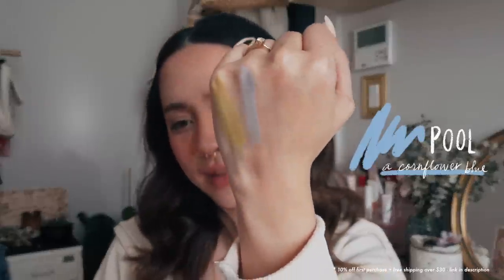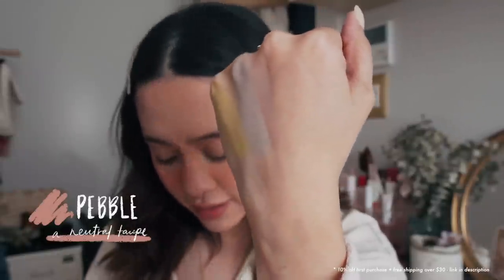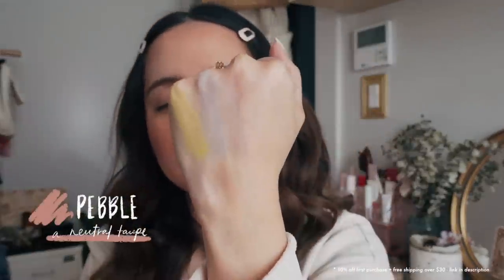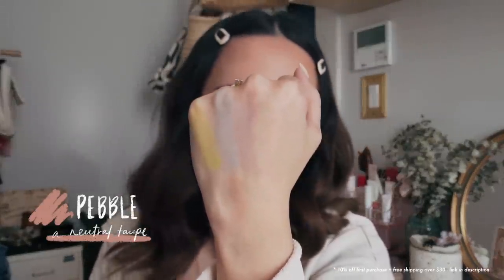Next is Pool, cornflower blue. That is a nice blue, I kind of like that. The blended-out version looks nice and powdery actually. Next we have Pebble. I quite like this, but you know what? Pebble disappears pretty quickly. I feel like you would really have to do layers to get a nice pebbly color.